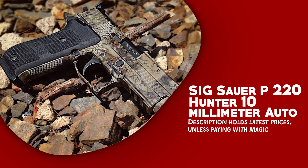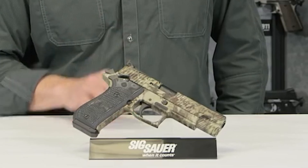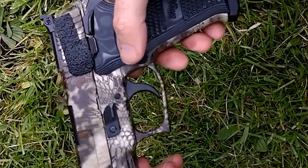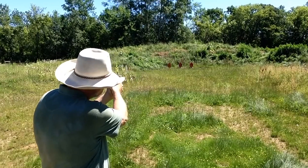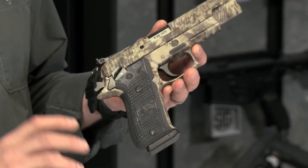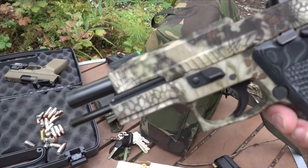Sig Sauer P220 10mm Auto. This premium semi-automatic handgun embodies excellence in design, working, and dependability, and is chambered in 10mm Auto caliber. It is purpose-built for hunters and enthusiasts who demand superior firepower and precision in their firearm. Its stainless steel construction ensures toughness and features a single-action only mechanism with a long take-up and a clean break.